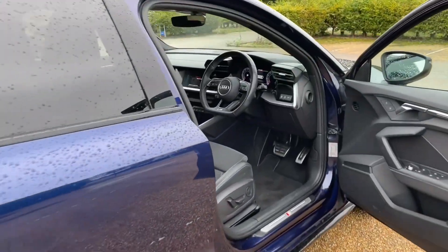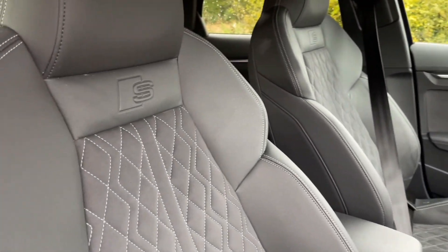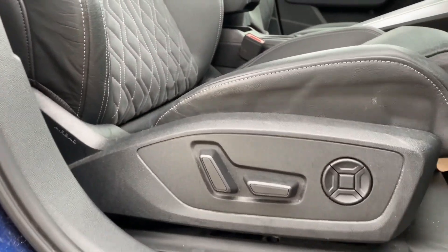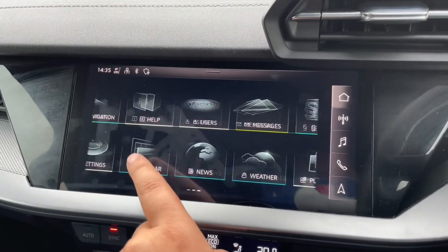The front seats in this car are fully electrically adjustable, as befits the Edition 1 trim. This also means you'll find a perfect driving position with the multi-function adjustable steering wheel, allowing you to get as comfortable as possible.